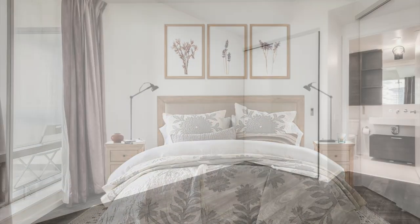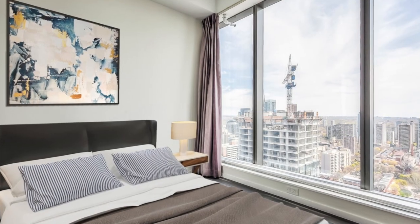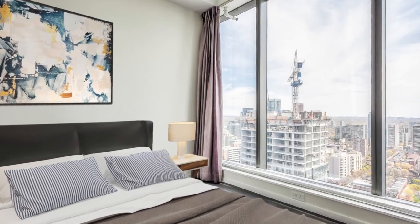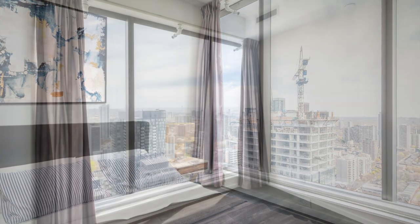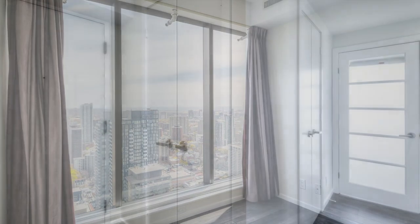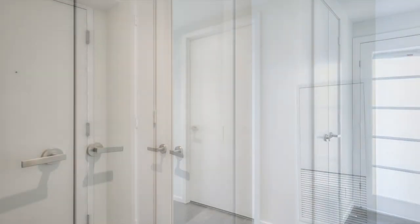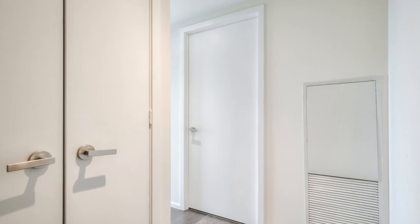The spacious master bedroom features floor-to-ceiling windows, a closet, and a four-piece ensuite. The den is a completely separate room with floor-to-ceiling windows and a closet. There are two full bathrooms in the unit — a four-piece ensuite and a three-piece bathroom.